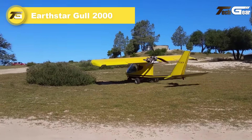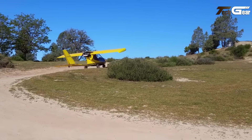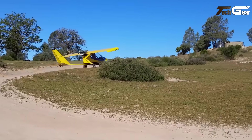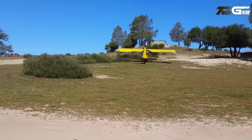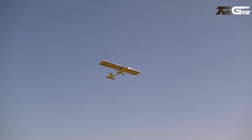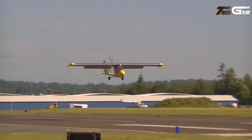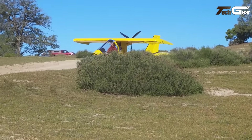Earthstar Gull 2000. The Earthstar Gull 2000, designed by Mark Byerly, is a remarkable ultralight aircraft that captures the essence of various flying experiences, combining the agility of a helicopter, the smooth flight of a sailplane, and the utility of general aviation. Introduced in 1987 as a refined version of the Laughing Gull, it boasts a high cruise speed of 55 miles per hour powered by just 28 horsepower. Constructed from aluminum tubing and fabric covering, the Gull 2000 meets the US FAR 103 ultralight weight limit of 254 pounds, with a compact wing area of 95 square feet and a stall speed of 25 miles per hour.